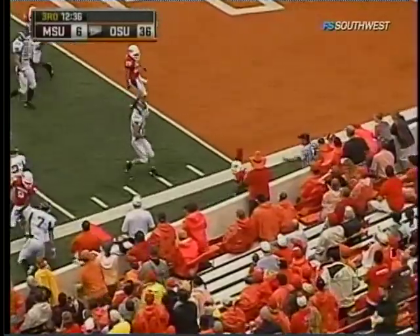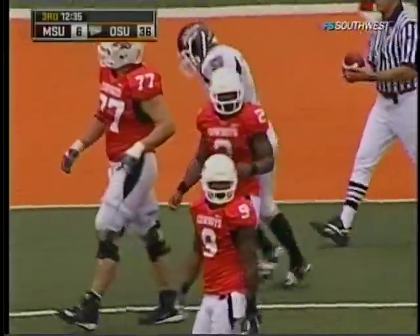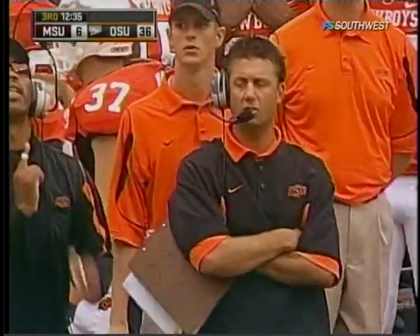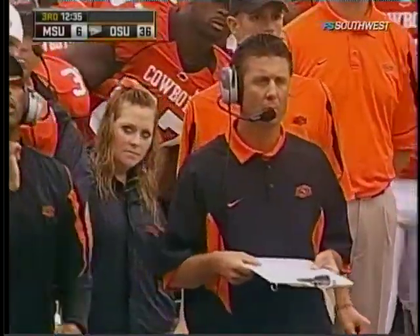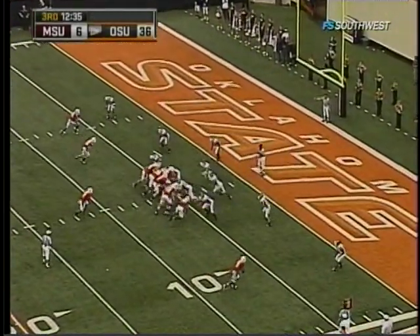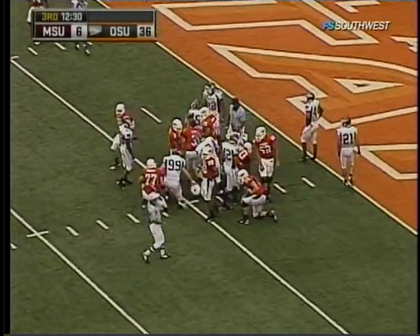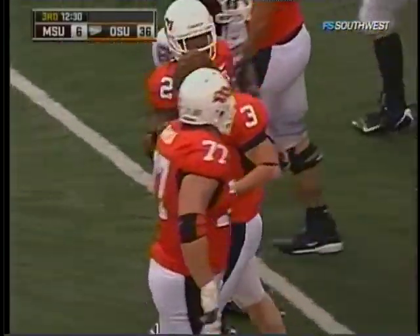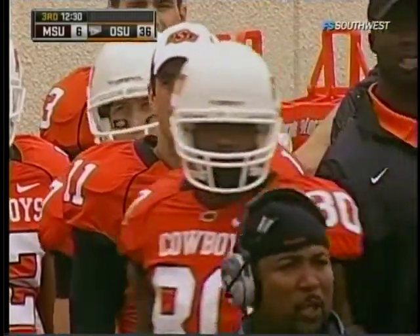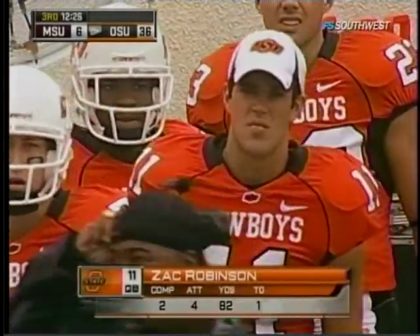They hand it off again to Tostin, inside the five-yard line down to the four. Last week, for just the fourth time in NCAA history against the University of Houston, you had a 300-yard passer in Zach Robinson, a 200-yard receiver in Dez Bryant, and a 200-yard rusher in Kendall Hunter — it had only been done three other times in the history of NCAA football. Tostin is up around 71 yards — they're going to have three 100-yard rushers today. That's the triple crown: 100-yard receiver, 200-yard receiver, 200-yard running back, and over 300 yards at the quarterback position. That's quite a day.